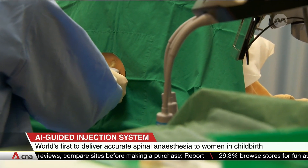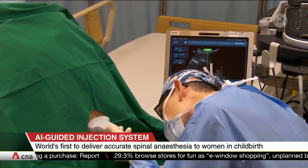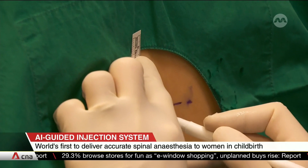When doctors do it by hand, they have to manually palpate to identify the injection spot, and this could lead to reduced accuracy.